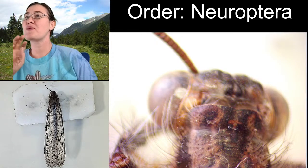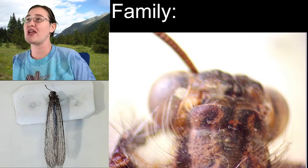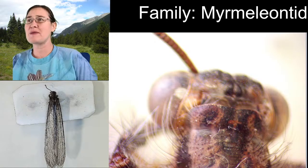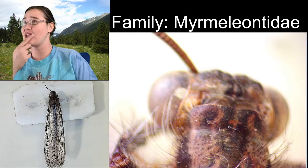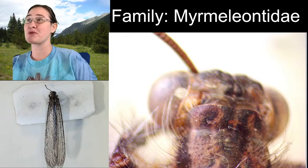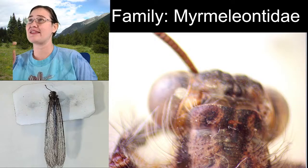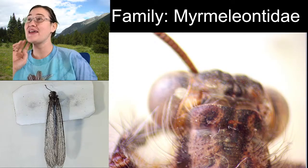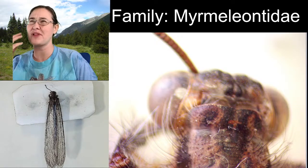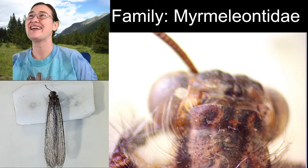We've got this really beautiful antlion in the order Neuroptera, meaning net wings. All antlions are in the family Myrmeleontidae - keep in mind all insect families end in I-D-A-E. The Latin root 'Myrm' - actually Greek - Myrmex means ant, and leon means lion. So their scientific family name is literally the ant lion family - they just took the common name. That's kind of fun.